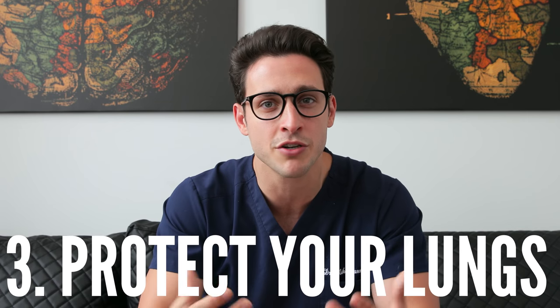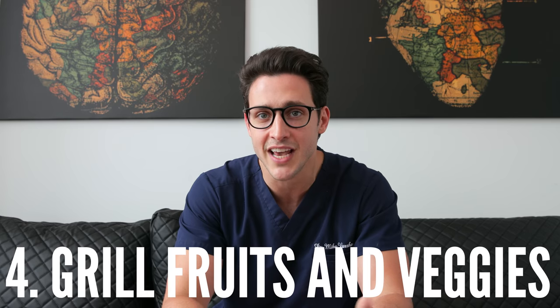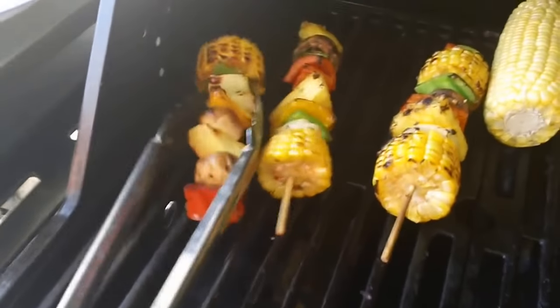Once you're done grilling, make sure you clean out the grate to remove stuck-on fat and grease, which can further contribute to the chemical load. All that smoke isn't great for your lungs either, so use long-handled tools that let you reach the grill without having your face directly over it. You can also grill vegetables or even fruits — kebabs are a great way to mix in fruits and vegetables. Remember, a plant-focused diet is a healthy diet.